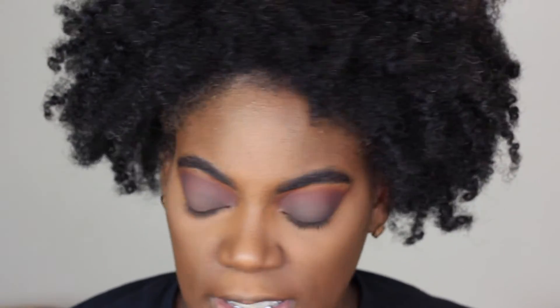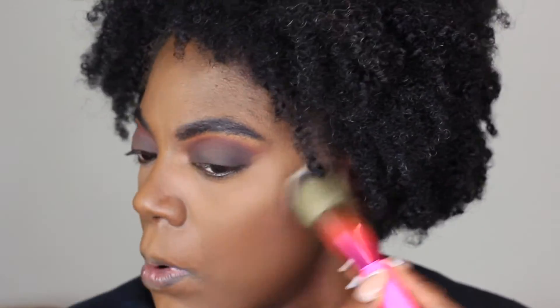The bronzer is the Makeup Revolution Pro bronzer in dark. That's what I'm going to use to bronze my face. I'm going to use the number one brush and lightly bronze. Then for powder I'm using the Maybelline Fit Me Loose Finishing Powder in the color dark. I'm going to use the same number one brush to set the rest of my face.